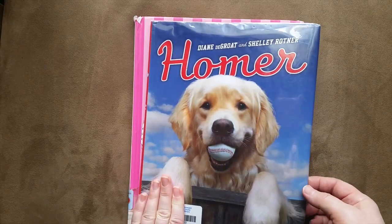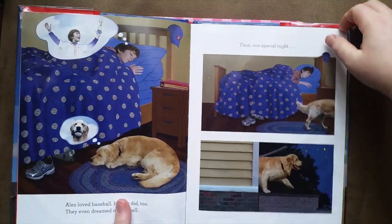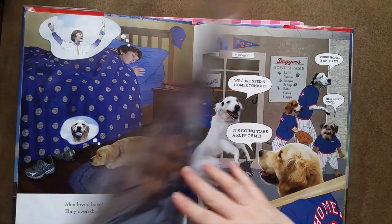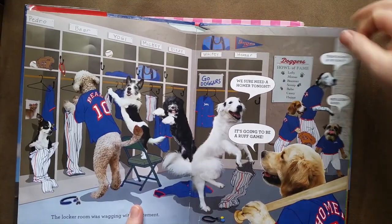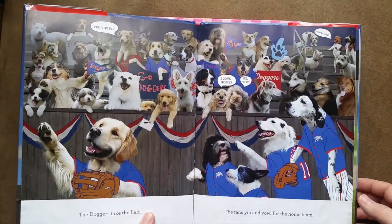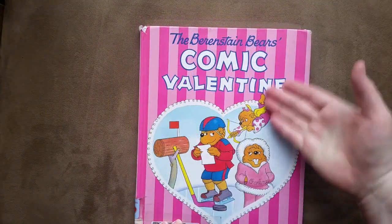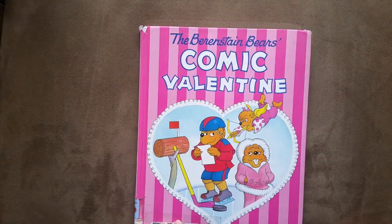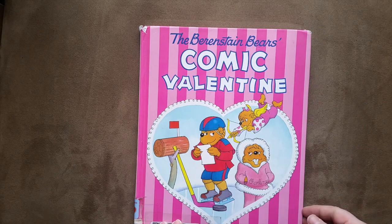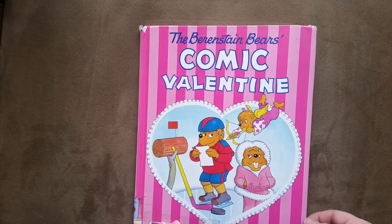Of course you have to get a book about dogs! They really love this one — it's about a story of a boy having a dream and his dog becoming a baseball team. It's really cute. They love dogs; we don't have any but their grandmother does. Last but not least, a Valentine's Day book for the Berenstein Bears, which is one of my daughter's picks — as you can tell, this totally ties into fall right, guys?